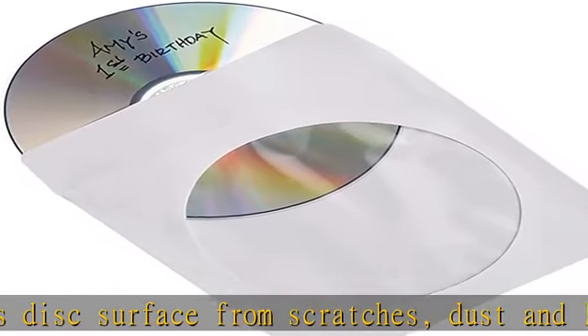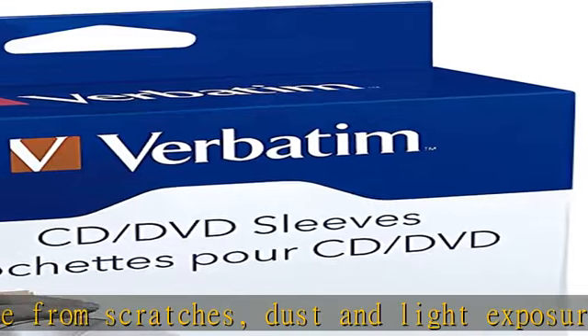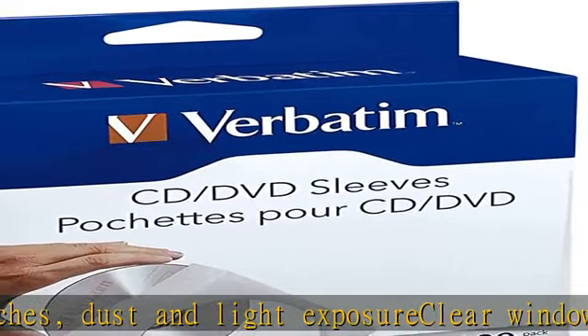Verbatim has been a leader in data storage technology since 1969 and provides technical support. See the description to get this product today at the best price.